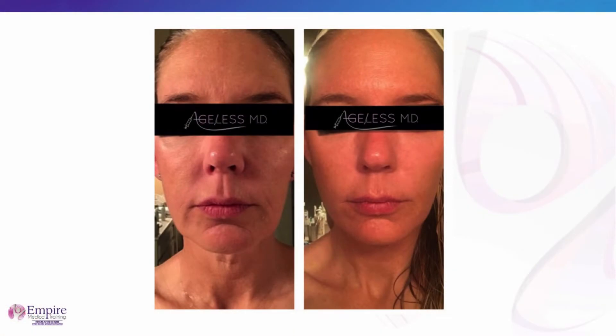The shape of the face is more oval. To me, the best thing is what you did to the lower third of the face — it looks so much more youthful and natural.